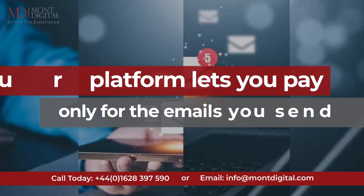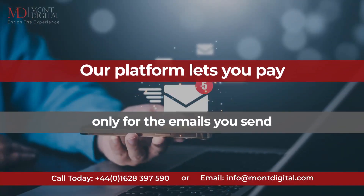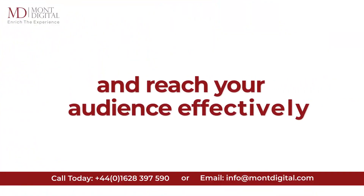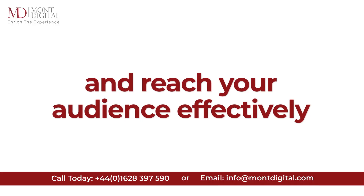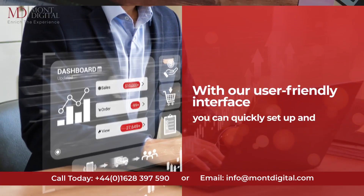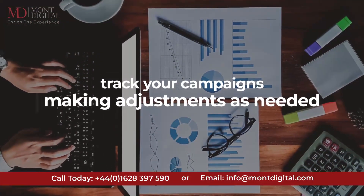Our platform lets you pay only for the emails you send, ensuring you maximize your budget and reach your audience effectively. With our user-friendly interface, you can quickly set up and track your campaign, making adjustments as needed.